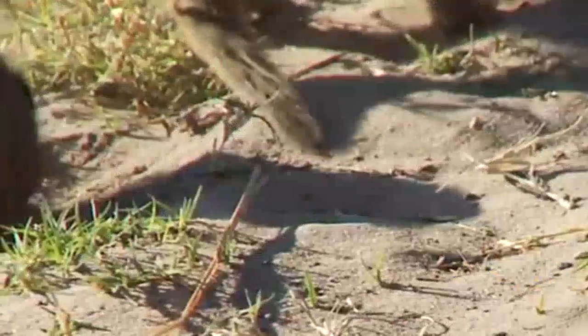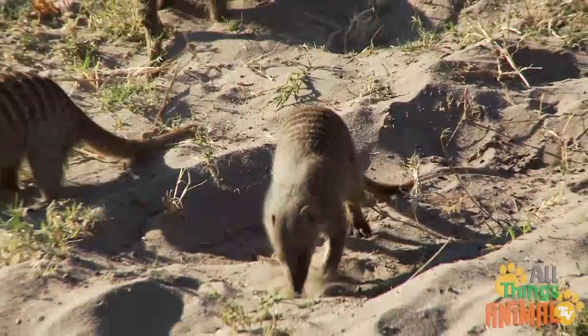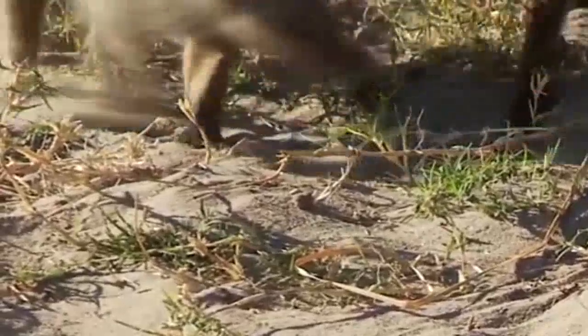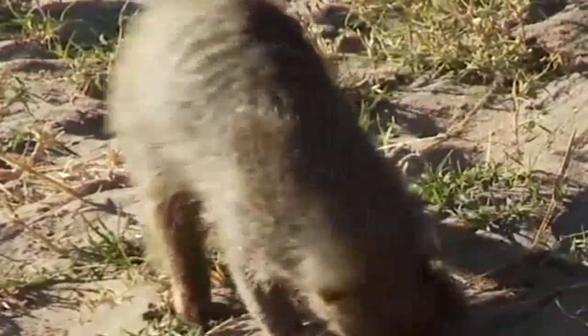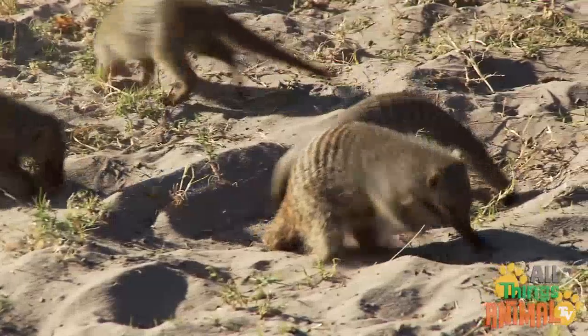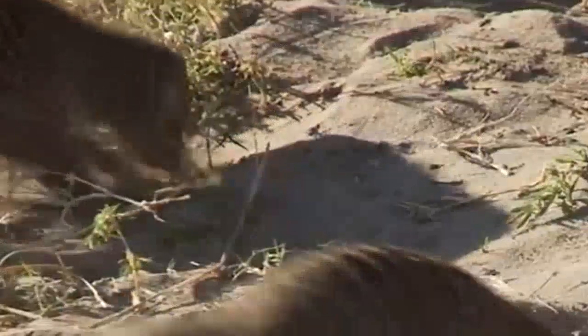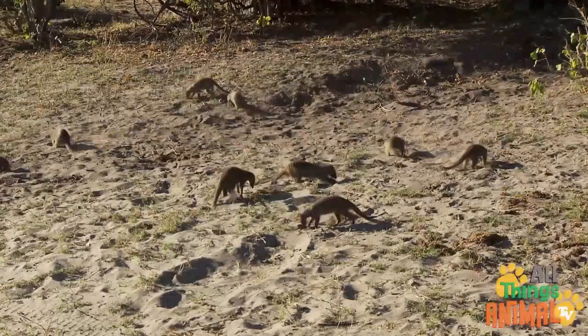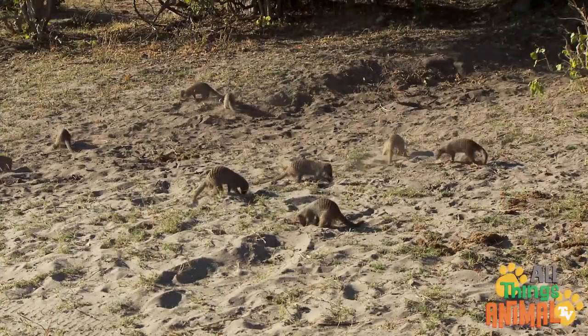Meerkats forage for a variety of food each day, scratching around in the sand. They look for insects like beetles, spiders, and scorpions, or small reptiles, birds' eggs, and fruit.